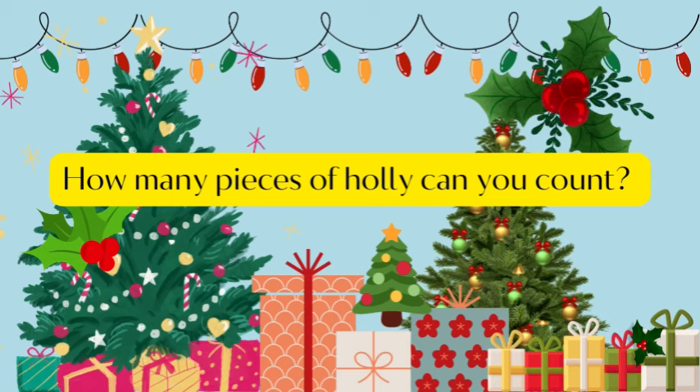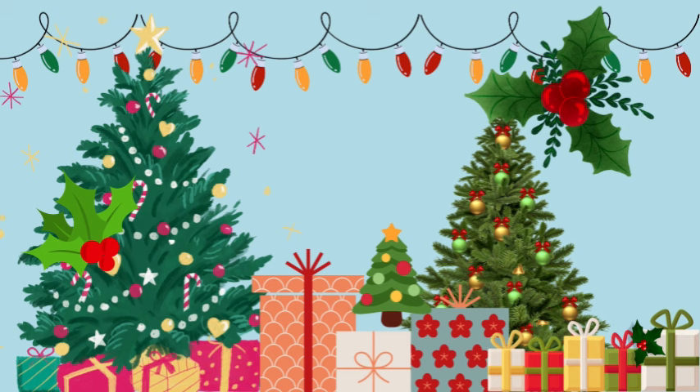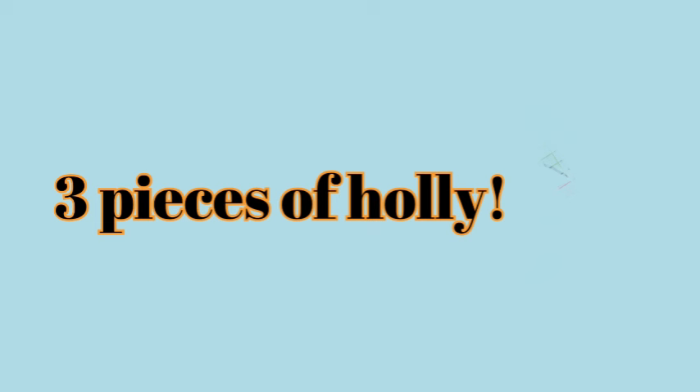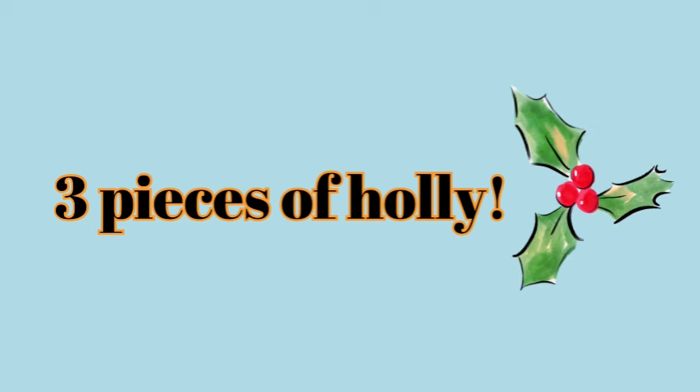How many pieces of holly can you count? One, two, three. Three pieces of holly.